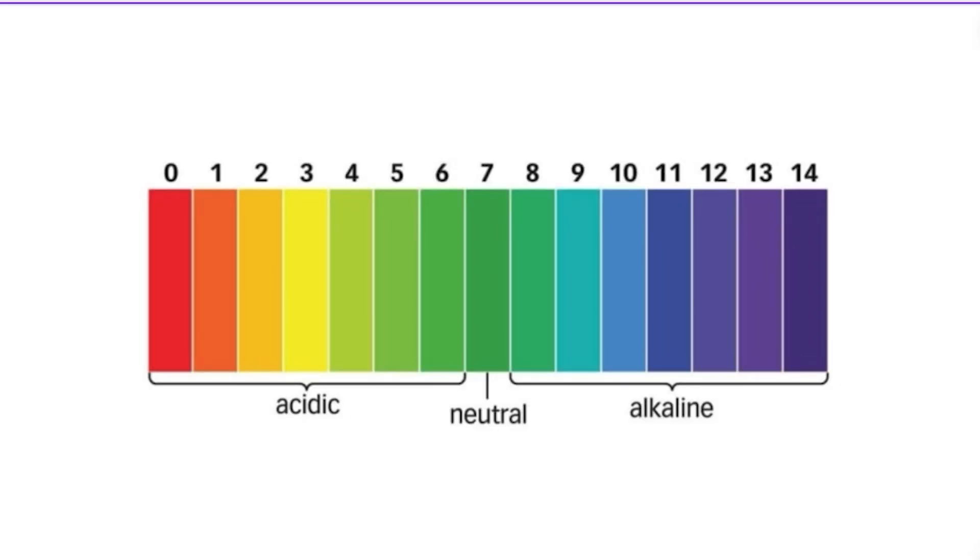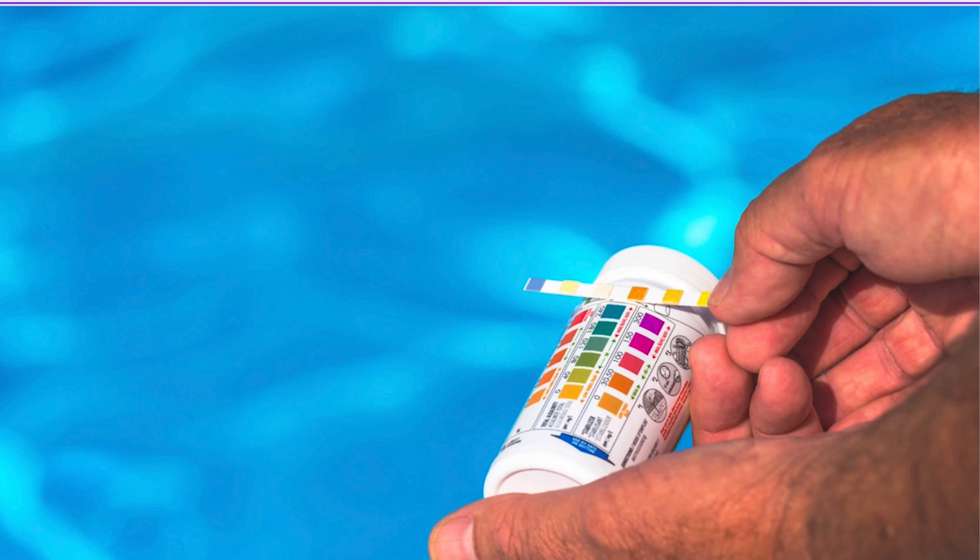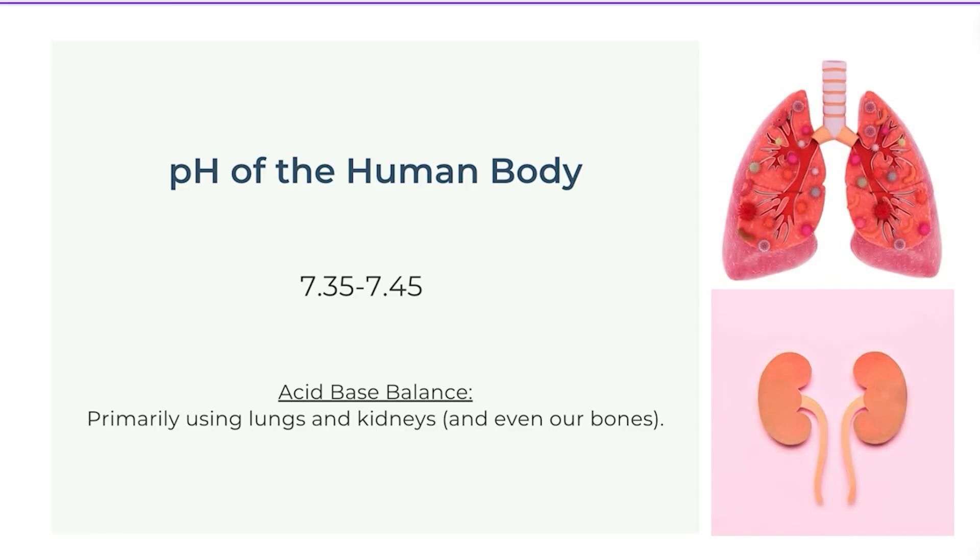As a reminder, the pH scale runs from 0 to 14, where 7 is considered neutral — neither acidic nor alkaline. Anything less than 7 is acidic and anything greater than 7 is alkaline. The pH of the human blood specifically is 7.35 to 7.45, staying in very tight control within these numbers, meaning we are very slightly alkaline.